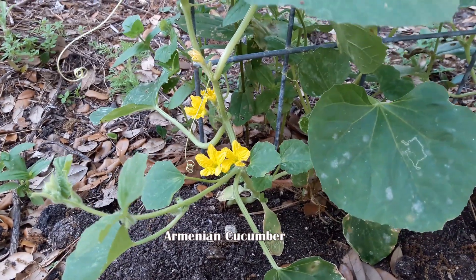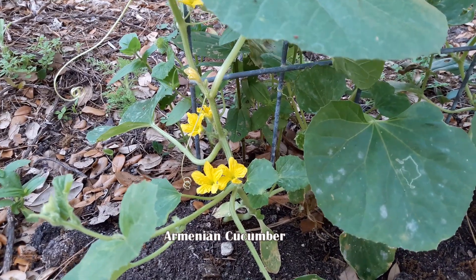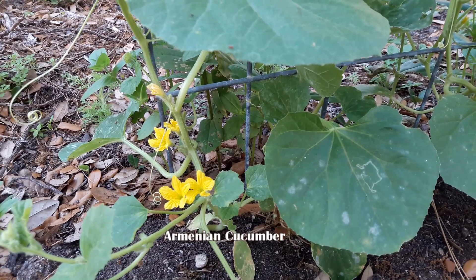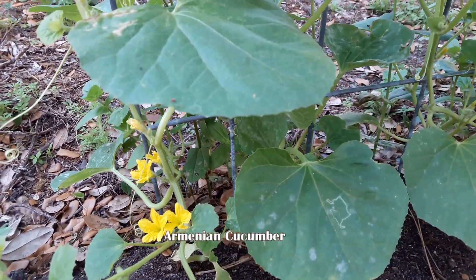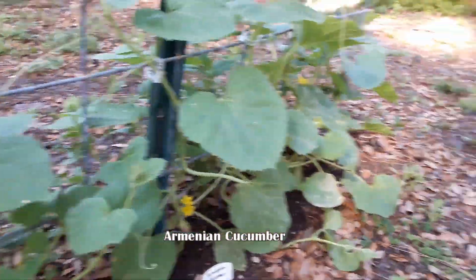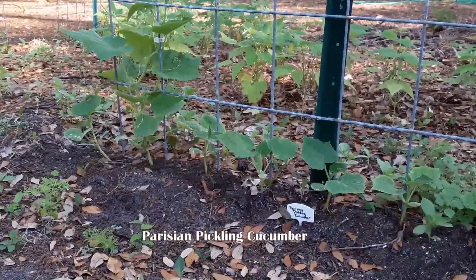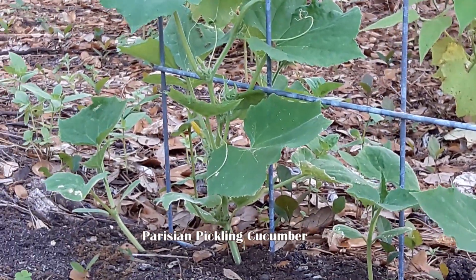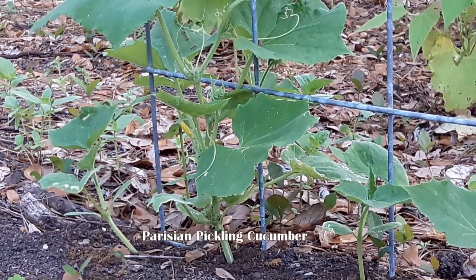The Socrates and dark cucumbers were the first to bloom. But this Armenian cucumber, which is in the melon family, is actually the third. But it's pretty close to time with the Parisian pickling cucumber. There's a bloom right there — well, it was this morning. Yep, they're pretty close.